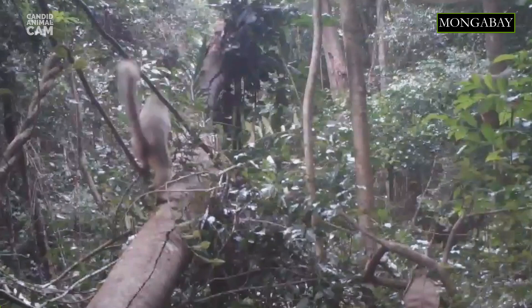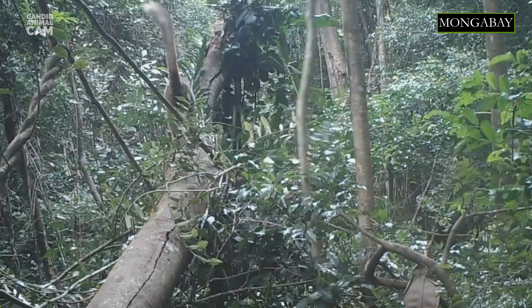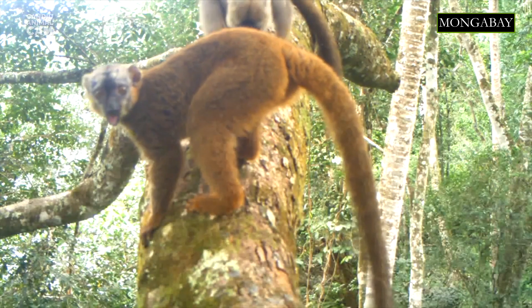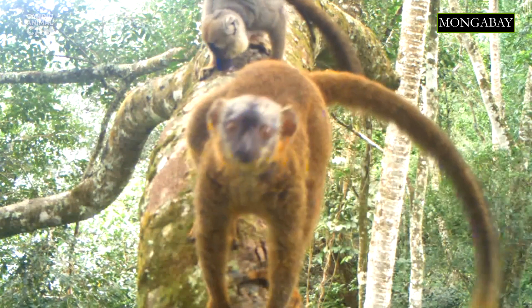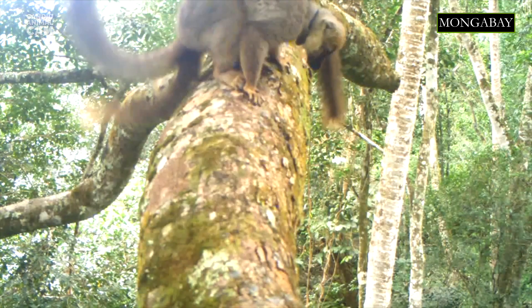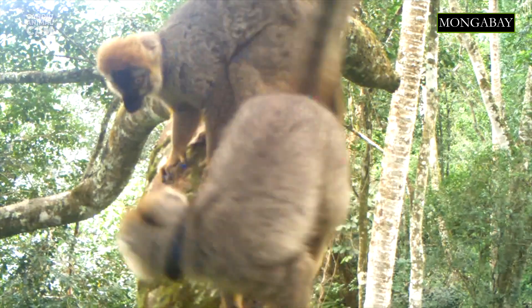These species of lemur live from 20 to 25 years in the wild. Human activities such as logging and pasture clearing are greatly threatening the persistence of their habitats. According to the IUCN, the red-fronted lemur is one of the most commonly hunted lemurs in all of Madagascar. Although this lemur is protected in at least 10 Madagascar reserves, its wild population is decreasing, and the red-fronted lemur is classified as near-threatened by the IUCN.